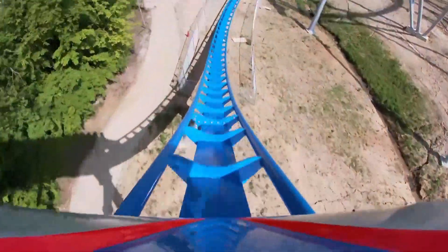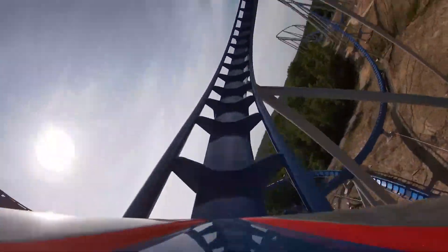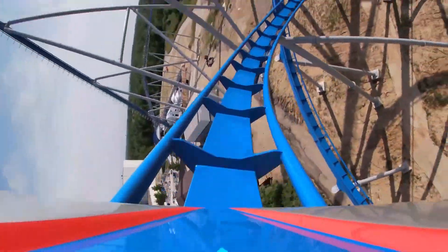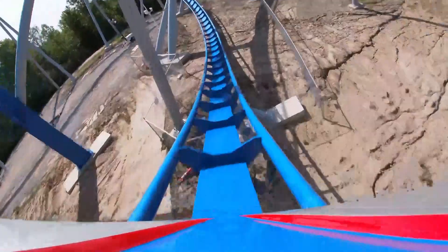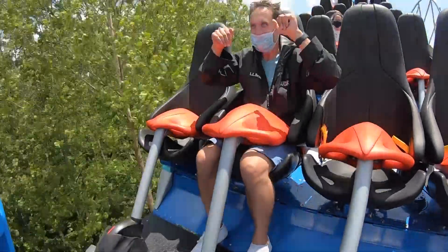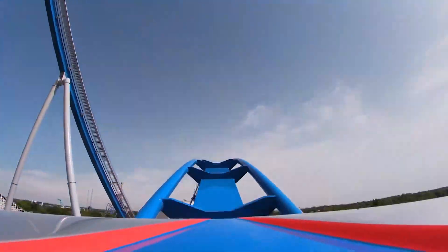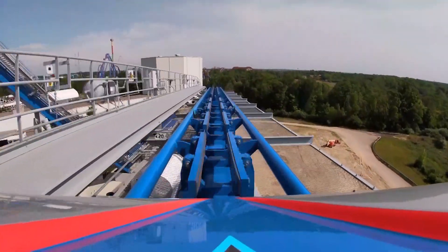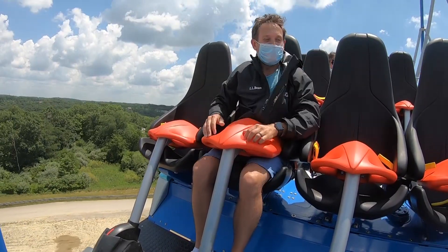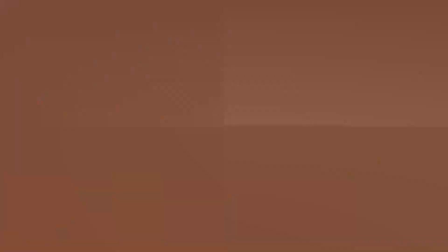Oh, we're turning! Got some turnage going on here. Oh! Woo-hoo! Diving down a little bit, we're going to curve around again. Oh! Woo! Whee! One more airtime! Whee! Ha-ha-ha! Oh! That surprised me there — that little dip. It's a great drop.